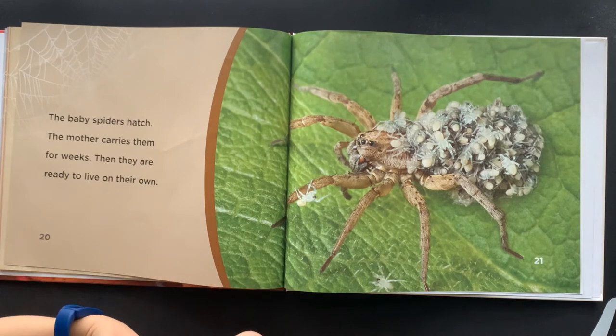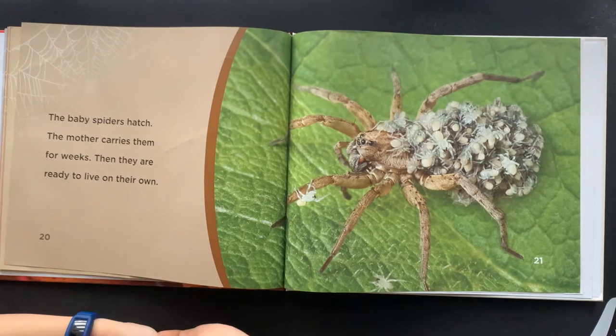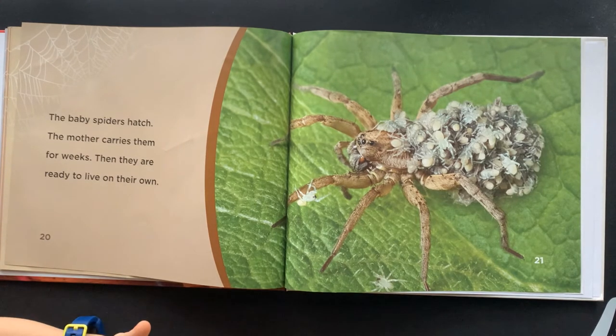The baby spiders hatch. The mother carries them for weeks. Then they are ready to live on their own.